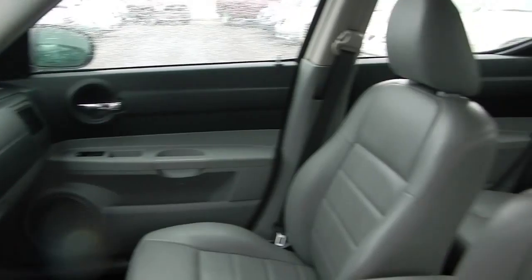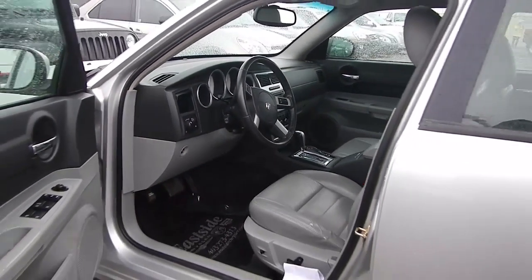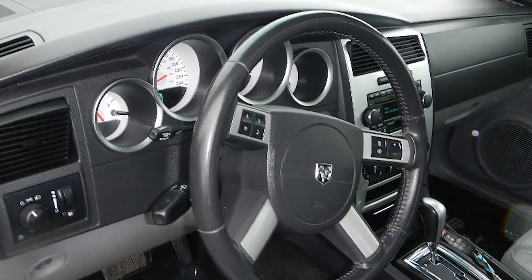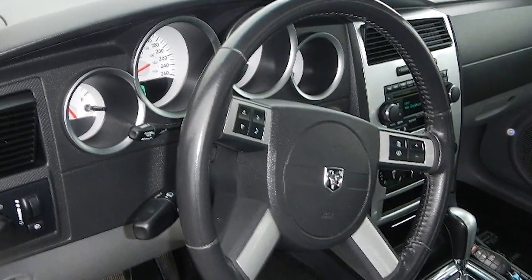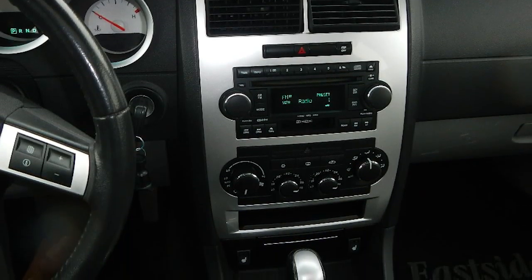Features include power locks and windows, power trunk release on the key fob, AM-FM radio, CD player, Uconnect hands-free Bluetooth and voice command, air conditioning, heated front seats, and a sunroof.